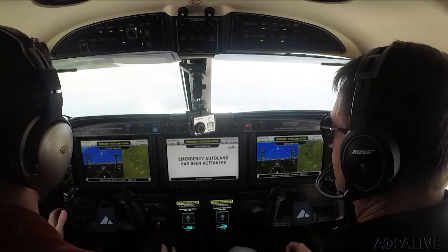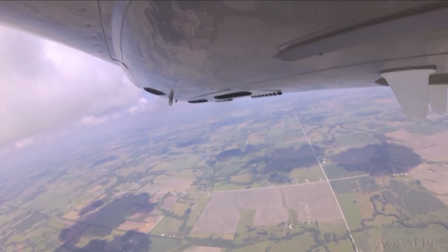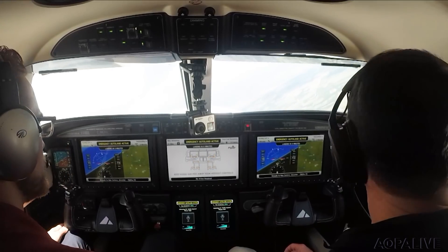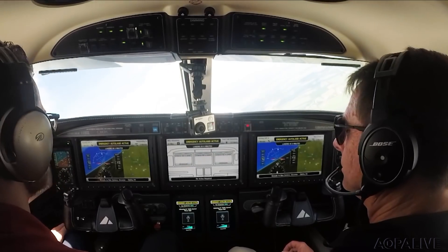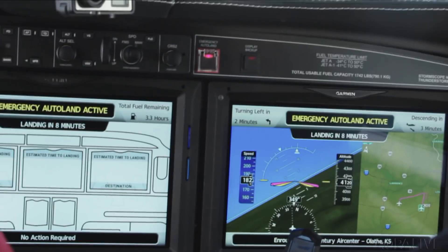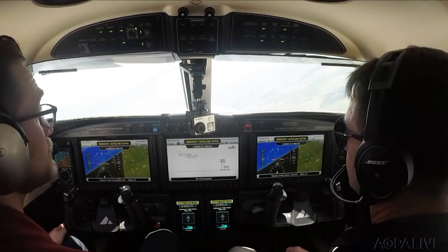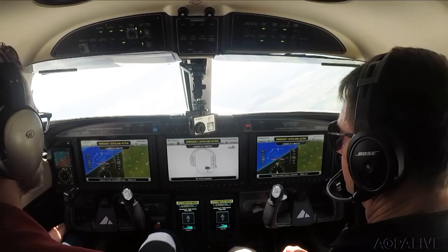Emergency Autoland activated. The Emergency Autoland system is controlling the aircraft and will land at the safest nearby airport. Please remain calm. Avoid touching the flight controls, which may interfere with Autoland. Your destination is shown on the bottom of the left and right displays. Your estimated time to landing is shown on the top of all three displays. Emergency Autoland has already informed air traffic control of your situation.